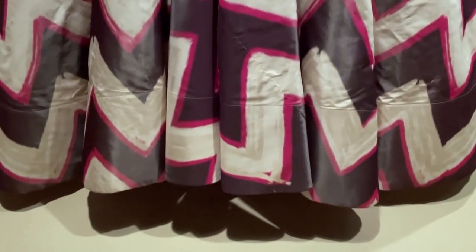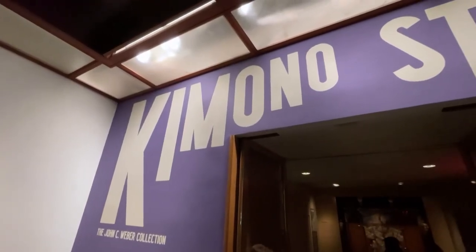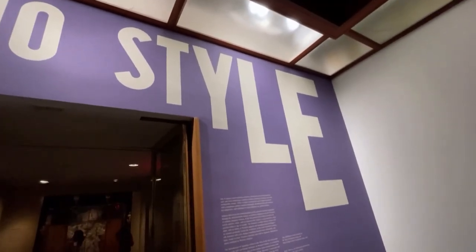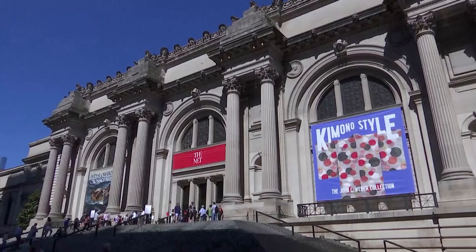More than 60 kimonos are displayed, along with Western dresses and other decorative art objects. I wanted to show that in the department stores, you could buy both kimono and Western fashion, and women actually had a choice whether they wanted to wear a kimono or go Western.